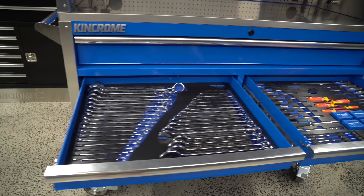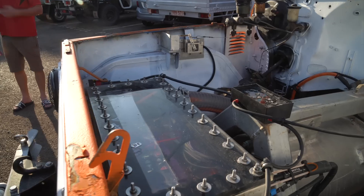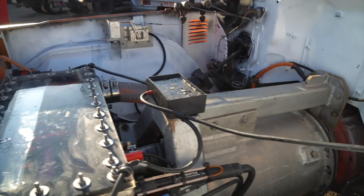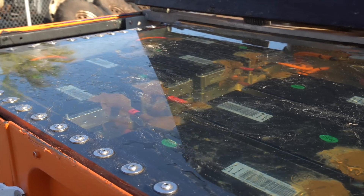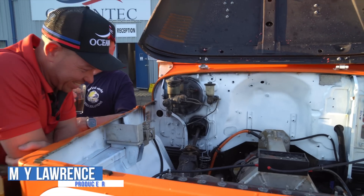I'm also giving away this King Chrome toolbox, so stay tuned for details on how to win. The Mud Crab is powered by batteries and Tommy is going to explain why the team chose to go electric before taking you through the rest of the vehicle. Why electric over combustion?